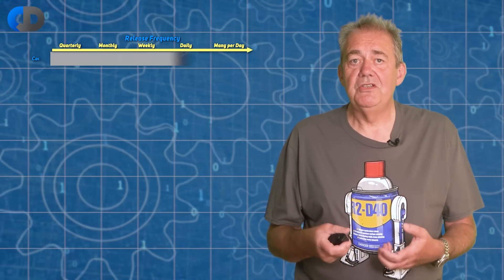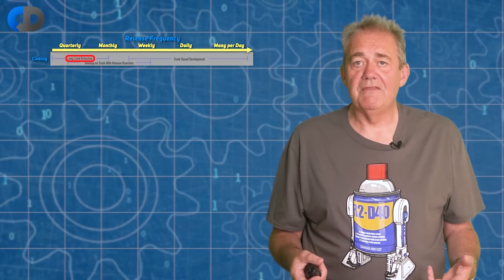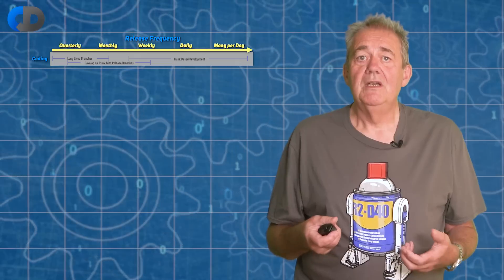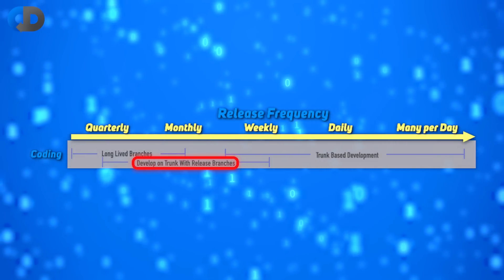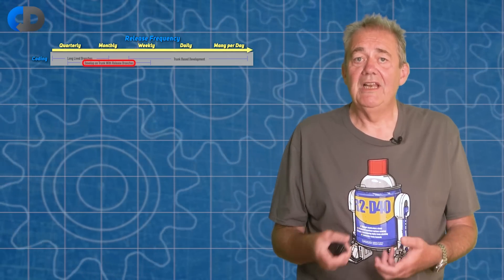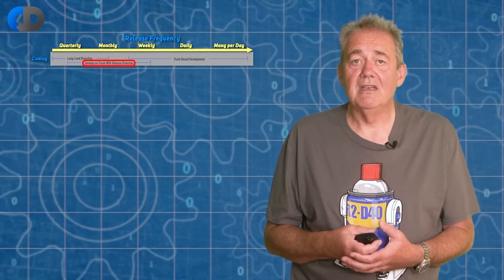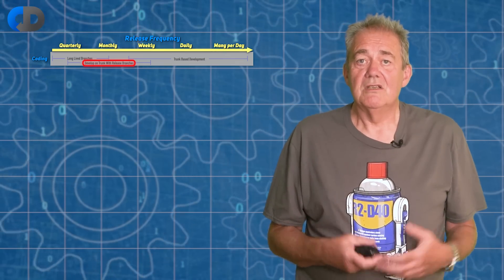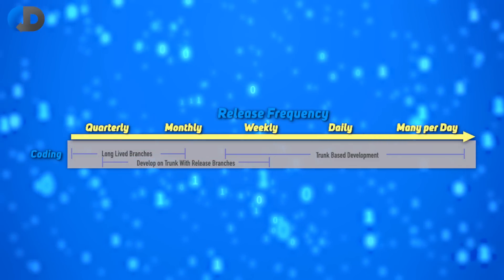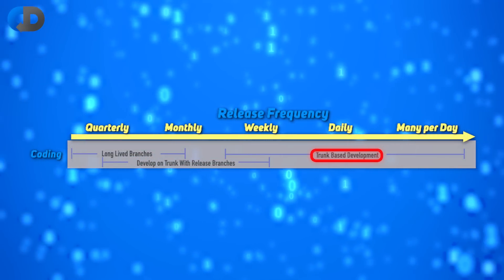Equally, if every developer achieves continuous integration working on trunk but release branches are used to aggregate changes before a release, then you're clearly reducing the possible release frequencies and probably won't be achieving daily releases because that will be too much work. So to maximise these things, we need to reduce the amount of work in the process. Working on trunk and releasing every small change automatically if it passes all of the automated tests is how we can do that.